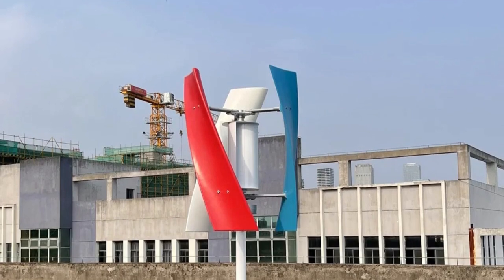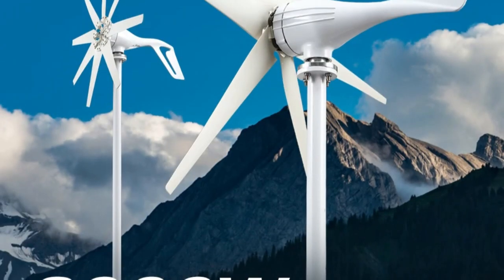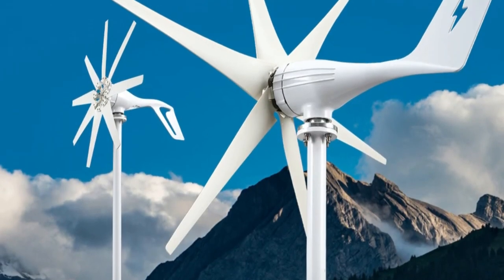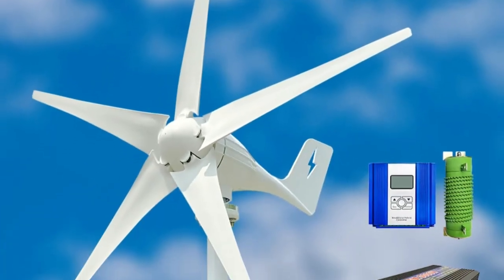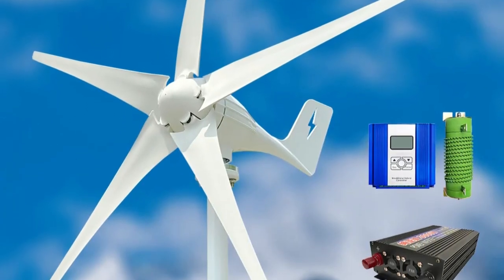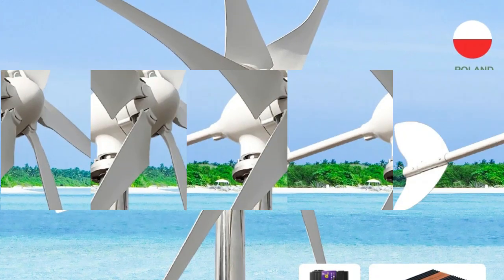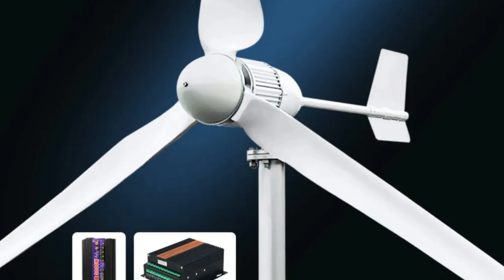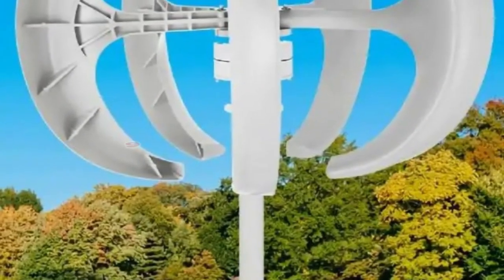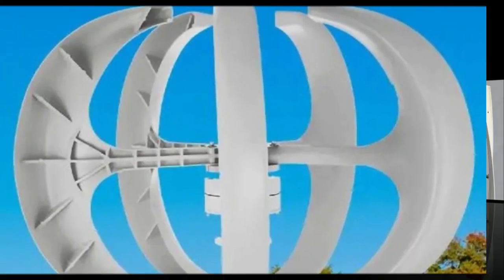In the pursuit of sustainable and renewable energy sources, wind turbines have emerged as towering symbols of innovation and environmental responsibility. Harnessing the kinetic energy of the wind, these impressive structures generate electricity without the harmful emissions associated with traditional energy sources. As the world increasingly pivots towards cleaner energy solutions, the demand for efficient and reliable wind turbines has skyrocketed. In this exploration, we delve into the realm of wind power and unveil the top nine best wind turbines shaping the landscape of renewable energy.